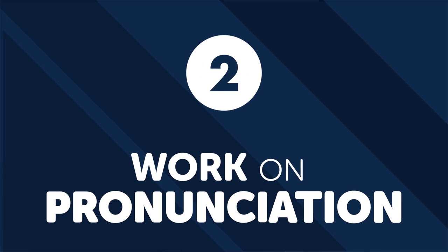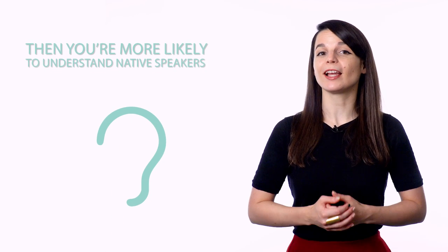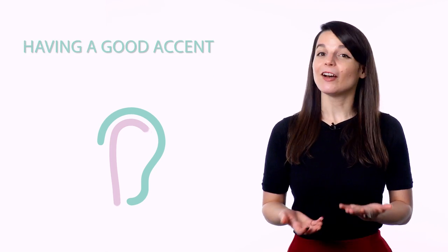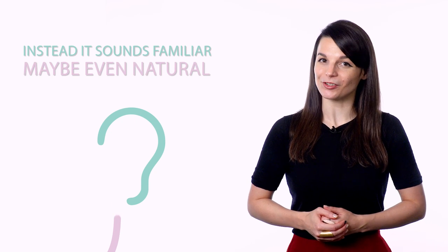Number two: work on pronunciation. Pronunciation is often an overlooked skill when it comes to learning a foreign language. Most people think of a good foreign accent as a luxury rather than a necessity. But what most people don't talk about is how having a good accent boosts your listening and comprehension skills. If you can hear a sound from a foreign language and know how to make it yourself, you're more likely to understand native speakers when they talk at normal speed, and more likely to remember new words or phrases. Having a good accent means that the language no longer sounds foreign — instead, it sounds familiar, maybe even natural.